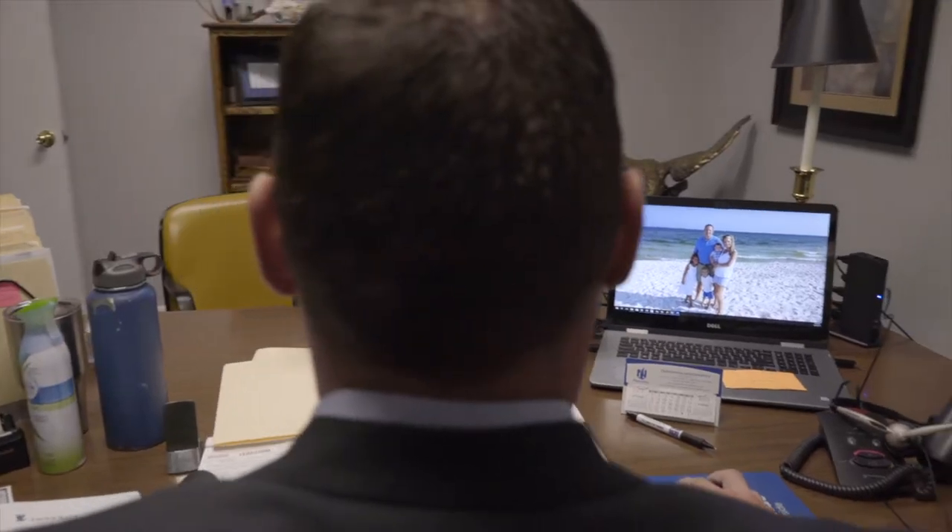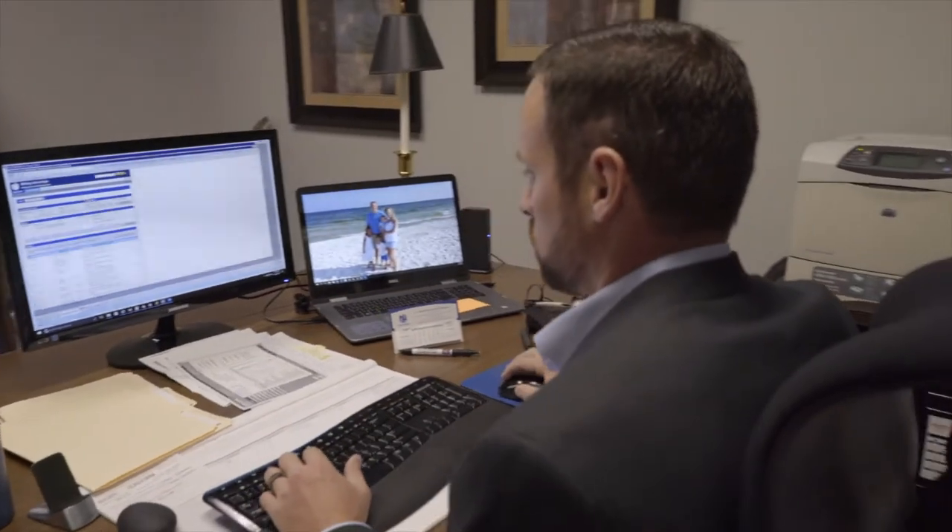The biggest difference that I can see in Guidewire versus the old system is that we are able to access the policy and make the changes ourselves. The ease of use is noticeable. When a new client calls me for a quote, I'm able to do it over the phone with them right there and email it to them right away.